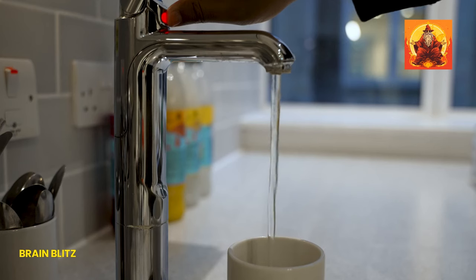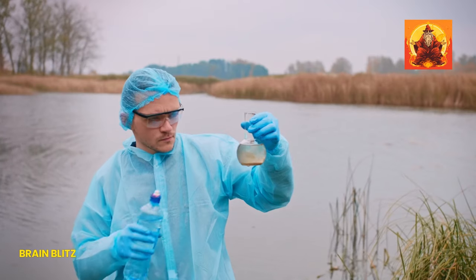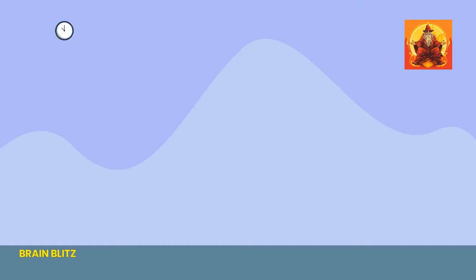So where does this leave us? Fascination with heavy water is totally understandable. But when it comes to quenching your thirst, sticking to the tried and true H2O from your tap is the way to go. It's refreshing, hydrating, and won't turn your insides into a high school science experiment.